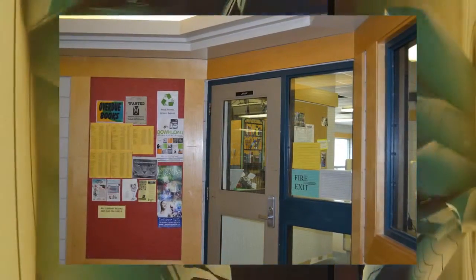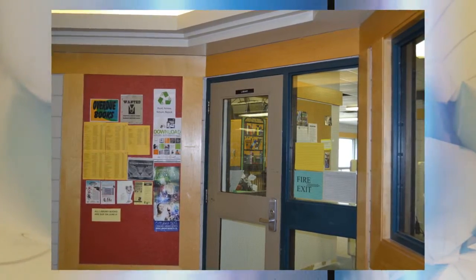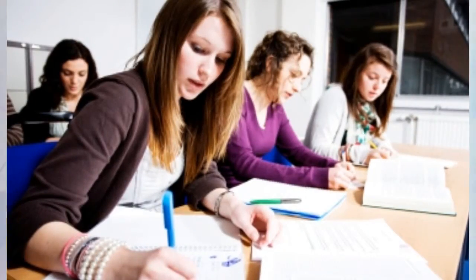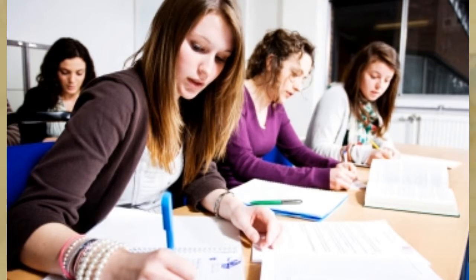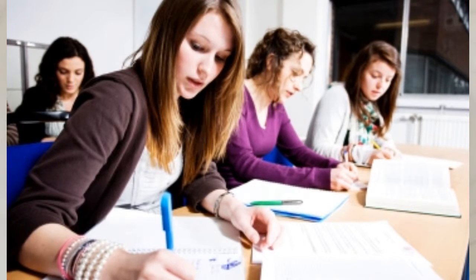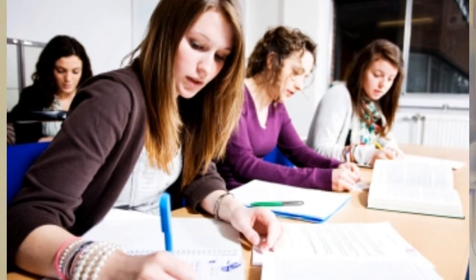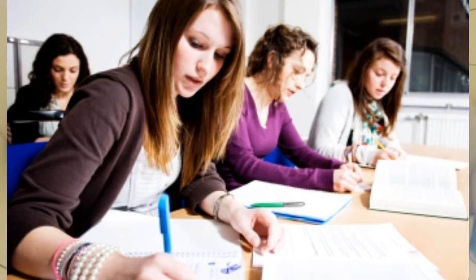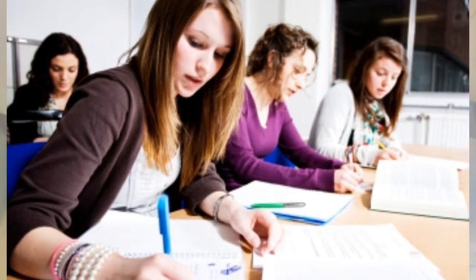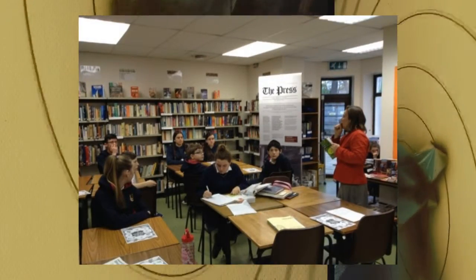FRC students are welcome to visit the library before and after school, during their spares and at lunch. At this time, students are welcome to use the computers and laptops, complete homework, research, read, study, and print. With their teachers' permission, students may come to the library during class time. Since the LLC program is fully integrated with the various classes throughout the grades, students will also visit the library from time to time with their entire classes that have been booked in by their teachers.